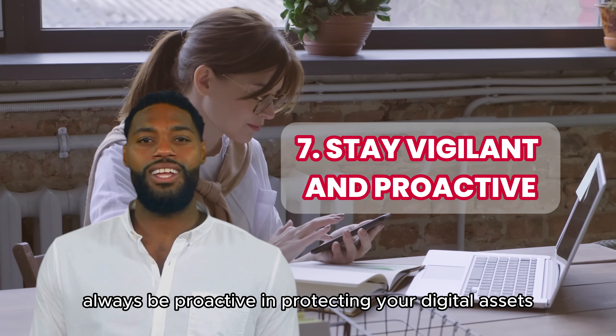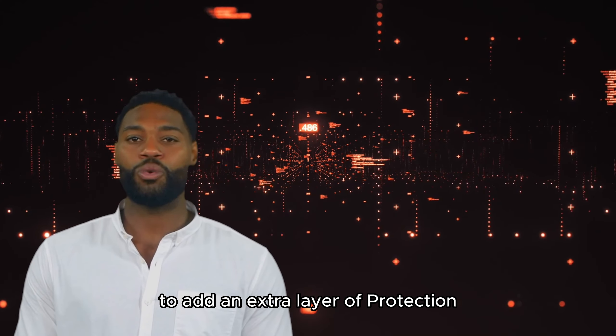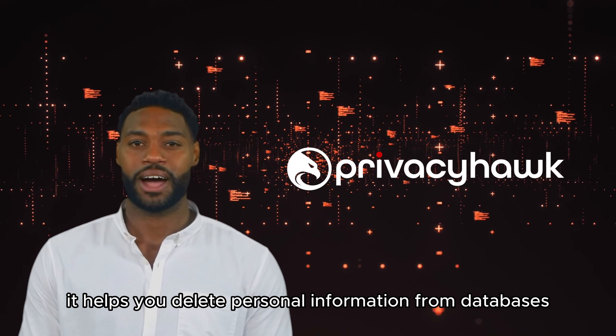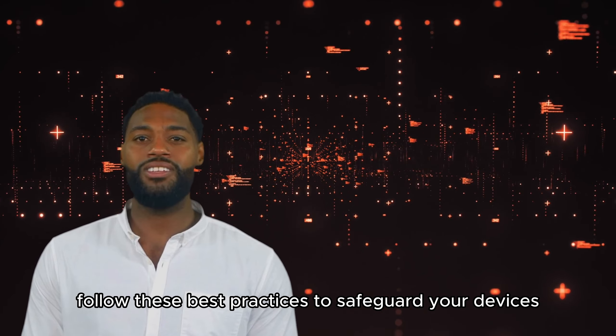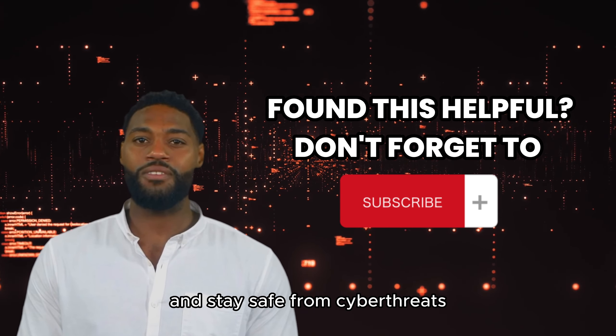Always be proactive in protecting your digital assets, as cybersecurity is an ongoing process. To add an extra layer of protection, try downloading PrivacyHawk — it helps you delete personal information from databases. Follow these best practices to safeguard your devices and data while working remotely and stay safe from cyber threats.